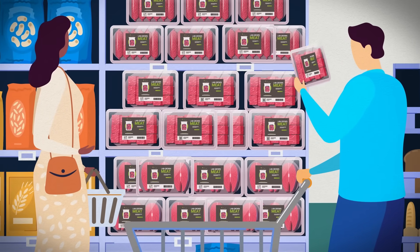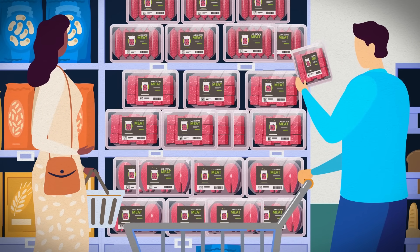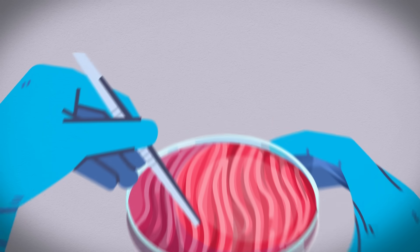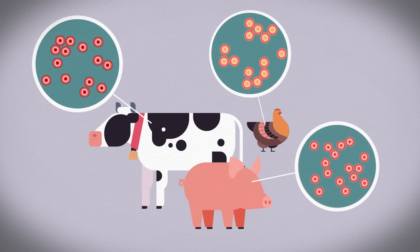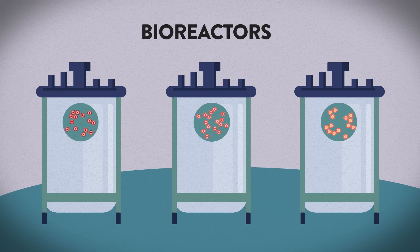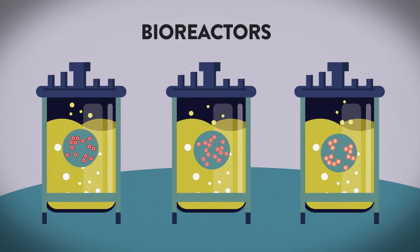Lab-grown meat is now legal to sell in the US. But what is in it, and will you eat it? To manufacture lab-grown meat, companies use real animal cells. They put them in large steel vats called bioreactors, then bathe the cells in a soup of chemicals and other growth factors.